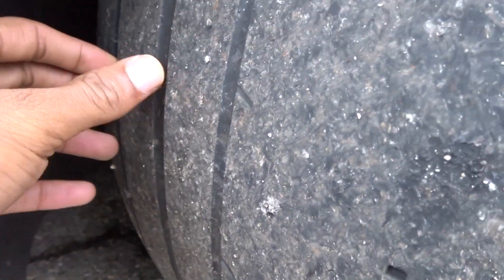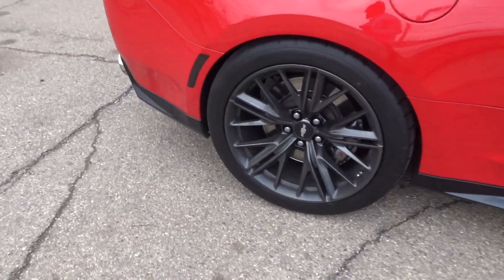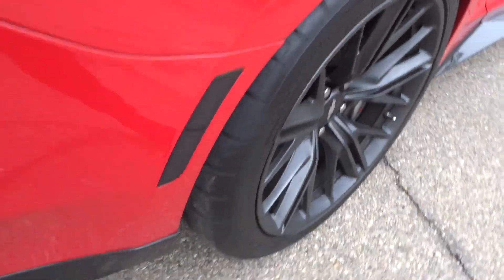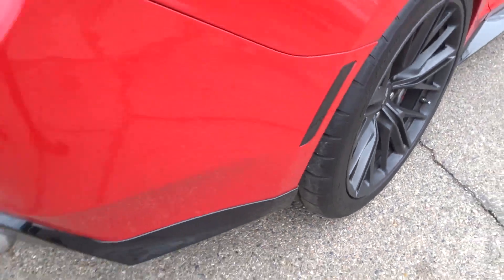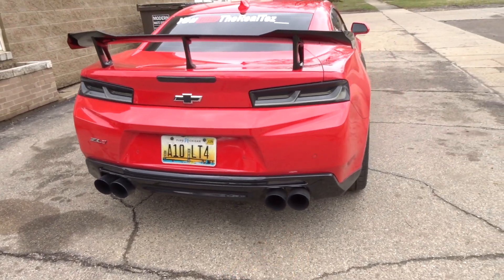Y'all can see we got no tread at all, so we definitely got to get some new tires for the front. I was looking at these rears after the other night from that car meet and I still got lots of tread, so they'll probably last me a while. But y'all can see all the burnt rubber under here from that car meet. If y'all didn't watch that video, please go watch it — I was going crazy out there, burning out, doing everything. Y'all can see the exhaust is so dirty.